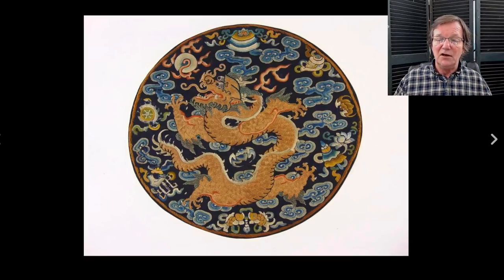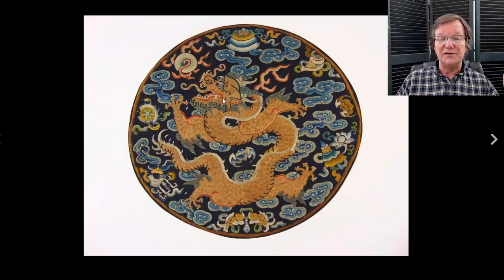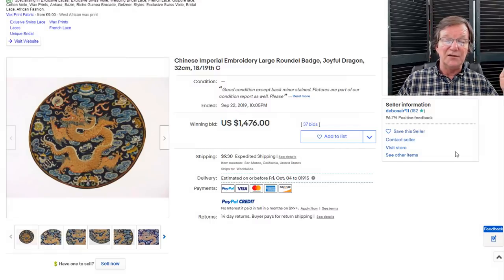By the way, if you're a silk buyer, stick around because there's quite a bit of silk coming up next week — robes, panels, hangings and so forth. But this was a nice dragon roundel with beautiful colors and very fine gilded needlework. The gold threads are quite good, and the dragon has a great expression — eyes bulging out of its head, chasing the pearl. These always do well. This one brought $1,476. We've had others of this type on eBay in the last eight months, and they all seem to bring $1,200 to $1,600.